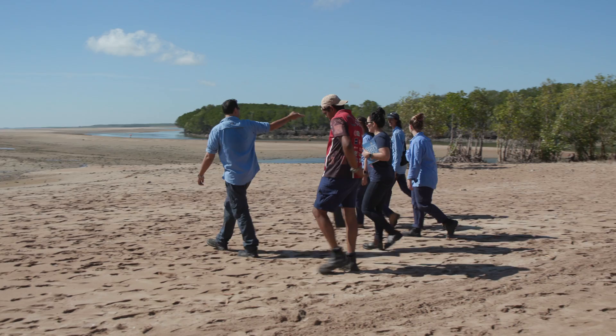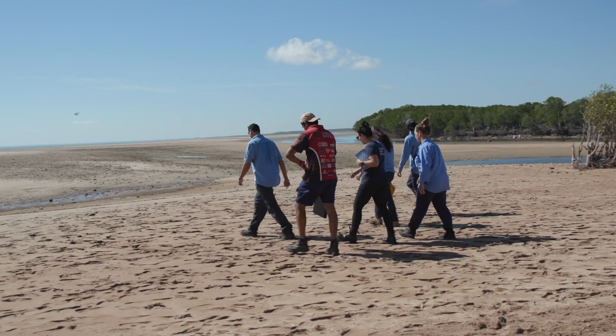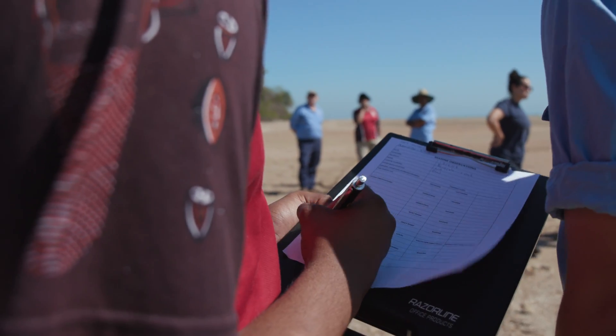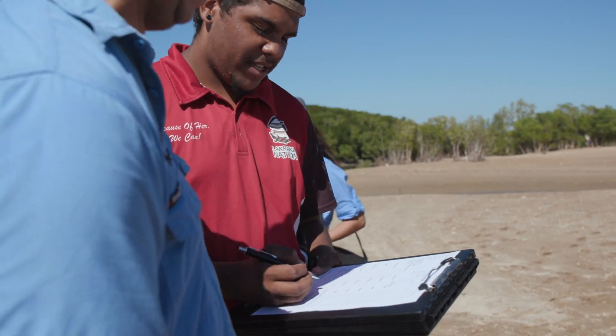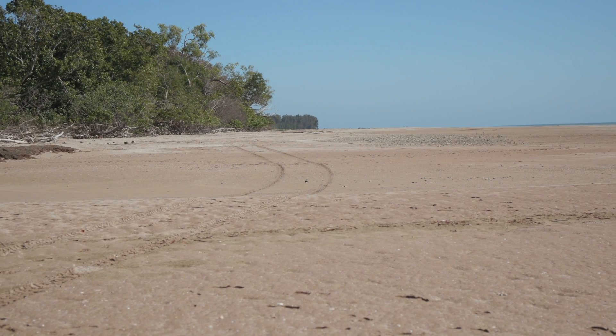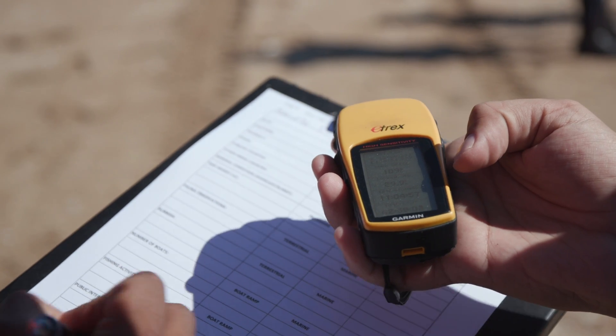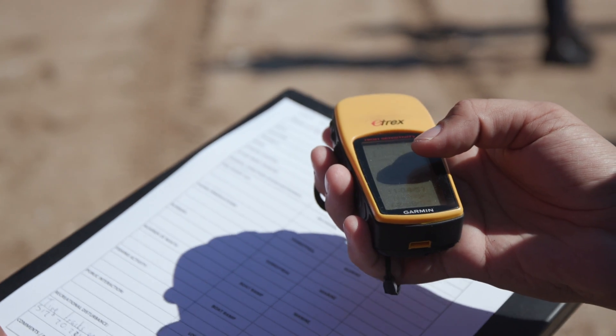We record all types of data we see on the beach — that could include humidity, tide height, fauna observations of both marine and terrestrial animals, public interaction such as talking to fishermen, and recreational disturbances like tyre tracks on the beach. We record the data, put waypoints in, and note the location where we've seen things.